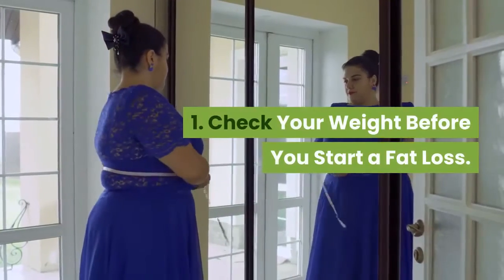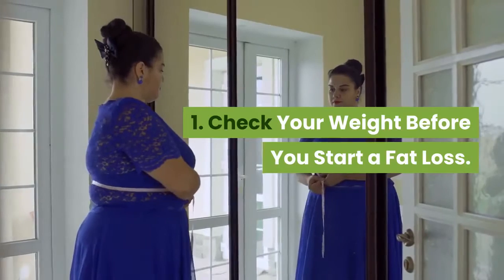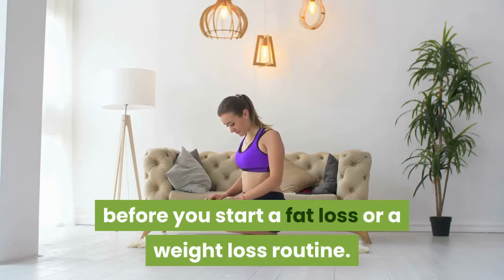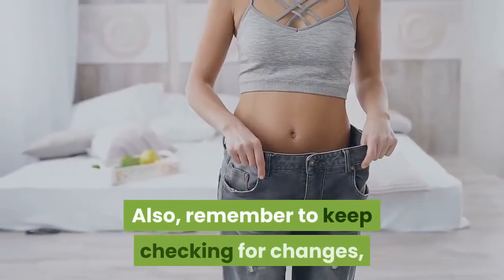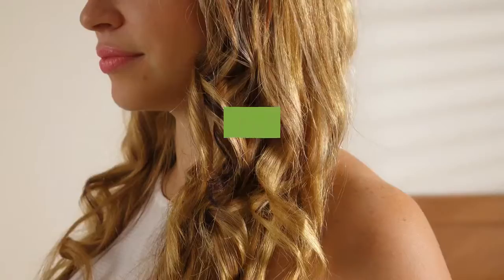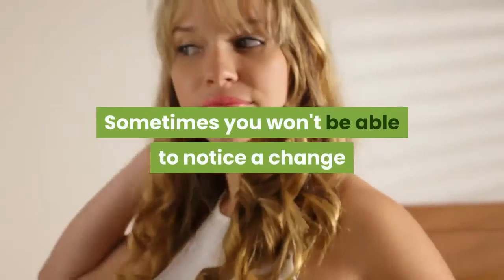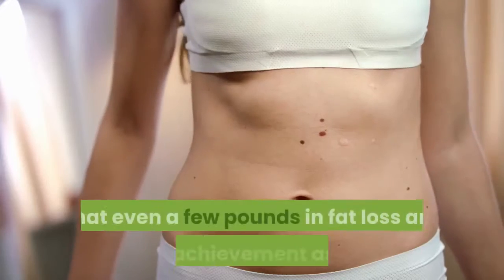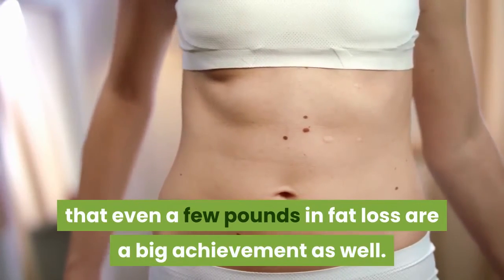Tip 1: Check Your Weight Before You Start A Fat Loss. Remember to check your weight before you start a fat loss or weight loss routine. Also remember to keep checking for changes, but do not expect a radical change immediately. Sometimes you won't be able to notice a change until after 1-2 weeks. Keep in mind that even a few pounds of fat loss is a big achievement.